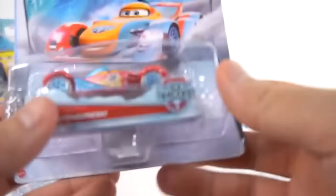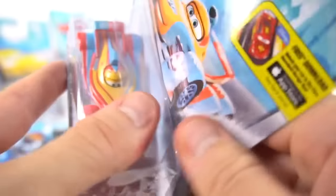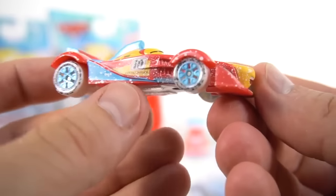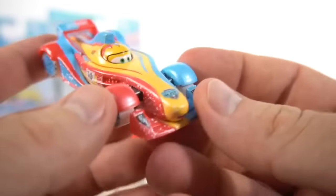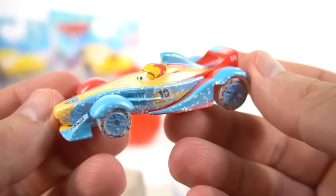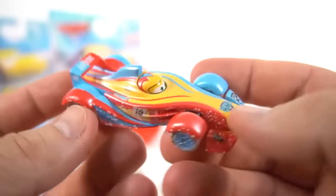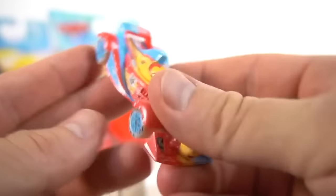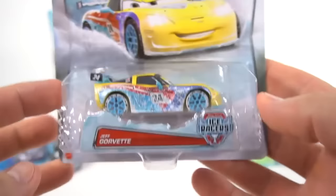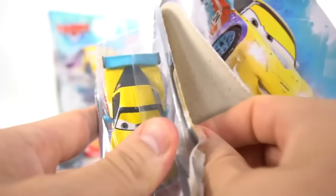And who else have we got? Rip Clutchgonski - let's check out your car. There's the snowflake wheels - still got a smile on his face. He's kind of laughing. Number ten: Rip Clutchgonski - pretty cool! Check out Jeff Gorvette - yellow car, number 24. Same back part. He's looking at you like, 'Hey, you want to race me? I'm really fast.' There's those snowflake wheels.